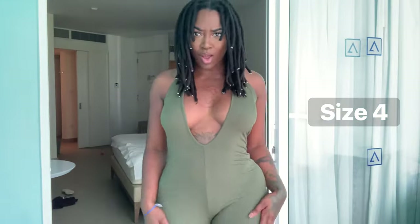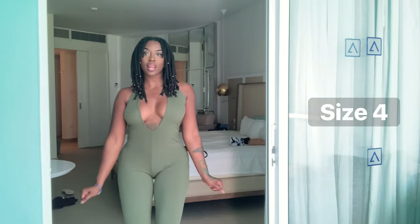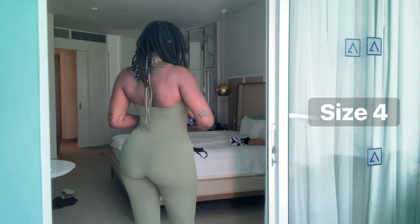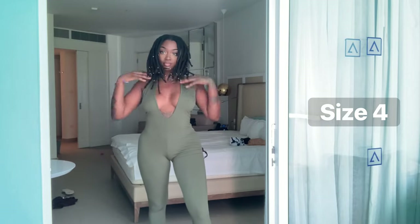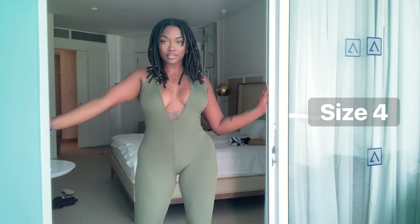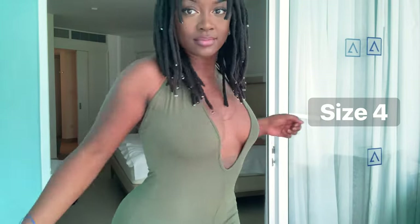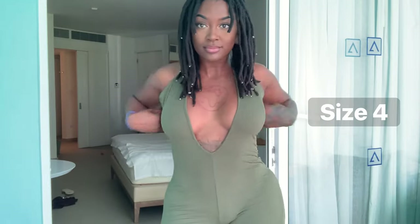I am a sucker for earth-tone clothing, so this olive green jumpsuit was right up my alley. I'm trying to be a little sexy — I'm about to turn 30 so I need to start practicing. I got the jumpsuit with the chest open, which is different for me, but I like it. The material may not be suitable for Jamaica's heat, so I'll probably wear it when I get back to Atlanta.